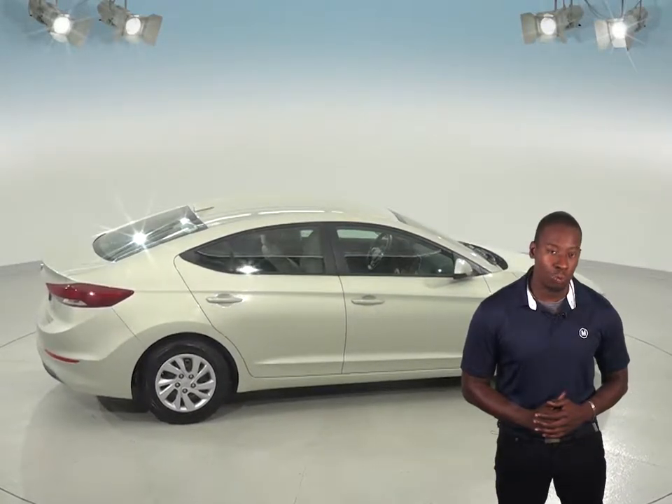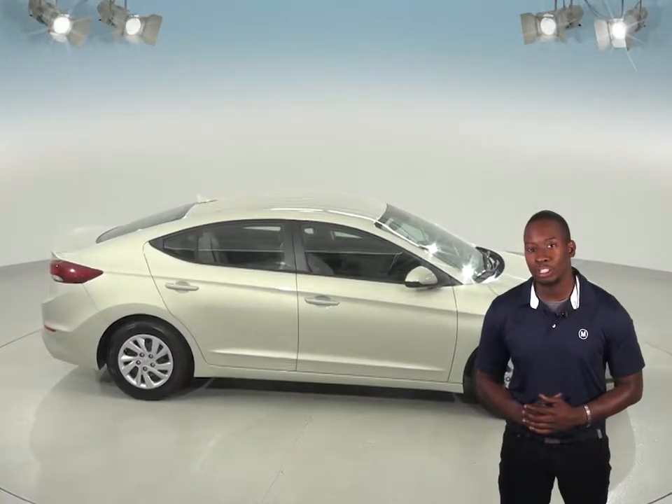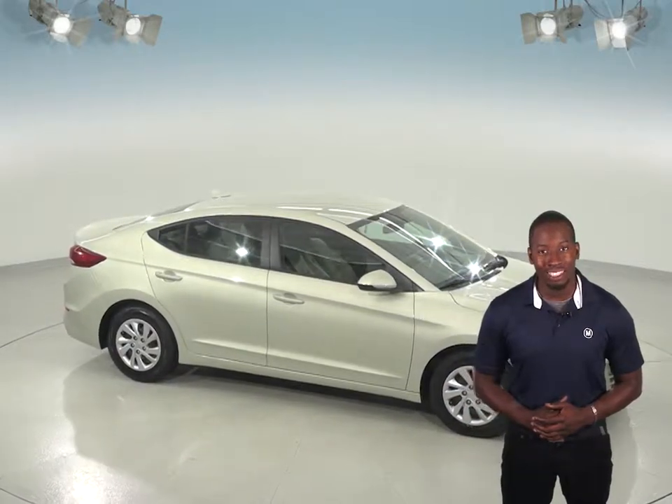But one of this Hyundai Elantra's best features has to be the free lifetime mechanical warranty — unlimited miles and unlimited years. So try this Hyundai Elantra out today with our exclusive and free 48 hour test drive.